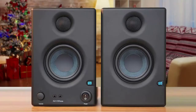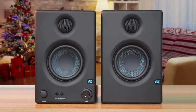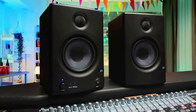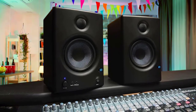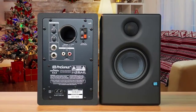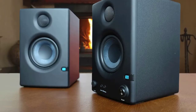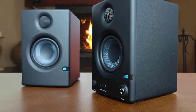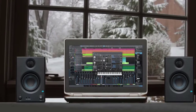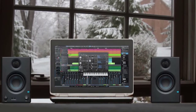On the back, you'll spot the frequency controls and balanced ¼-inch TRS and unbalanced RCA inputs. Both speakers are equipped with 3.5-inch custom-woven Kevlar woofers and 1-inch ultra-low-mass silk dome tweeters. Each speaker provides about 50 watts of performance. The frequency response range spans from 80 to 20,000 Hz, and one of my favorite features is the soft start that eliminates that annoying pop sound when powering up. The Eris E3.5s eliminate distortion across the entirety of the frequency range and deliver great monitoring experiences.